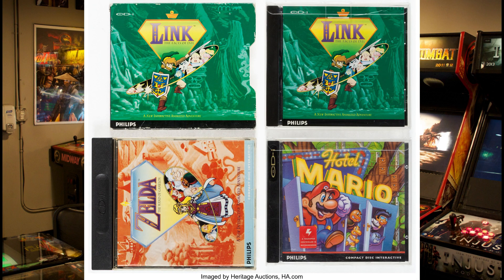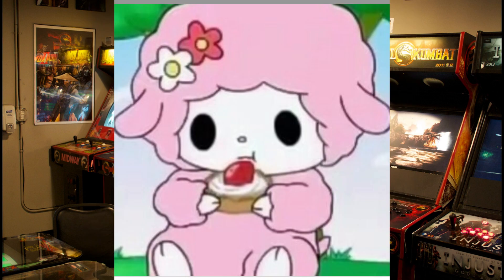The Philips CDI is infamous for having a few bad Nintendo games on it. To make a long story short, Nintendo wanted to partner with Sony in order to make a CD add-on for the Super Nintendo. However, Nintendo didn't like their deal with Sony, so they decided to partner with Philips instead.